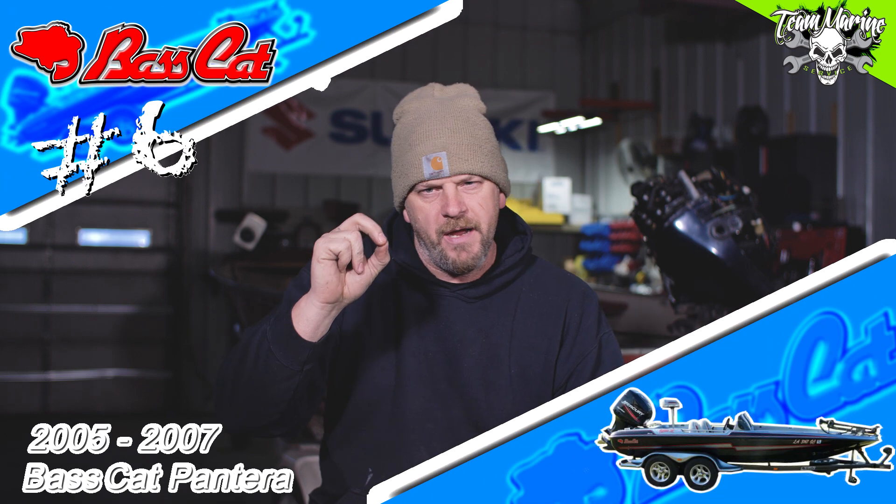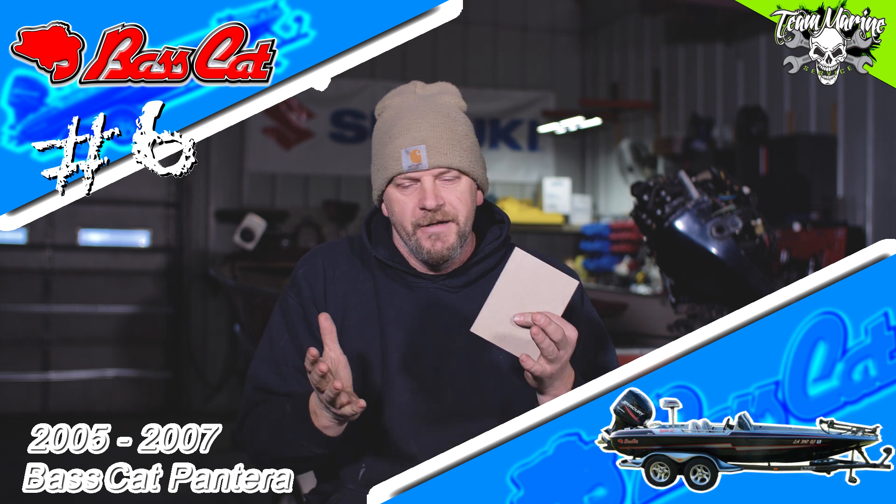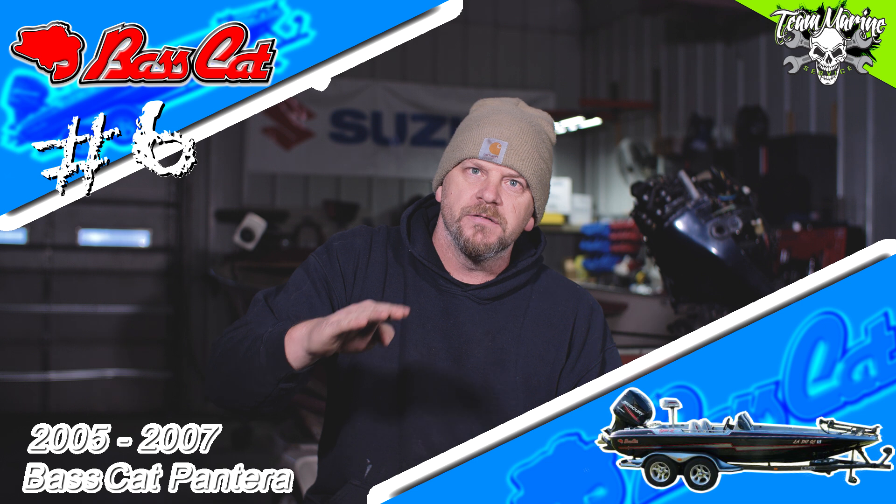Number six: mid-2000s Basscat Pantera. The mid-2000 Pantera model Basscats — I liked them. The '05, '06s, I like the way they look. Ride ability, speed was there, cool front deck layout, saddle gas tanks. Really quality built boat, good carpeting. Cool color schemes, cool rims, awesome fenders — just a cool-looking bass boat. They were modernized for their time. So number six is the 2005-2006-2007 Panteras — those are in my most favorite boats.